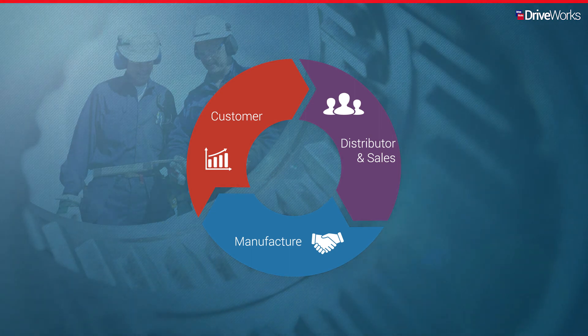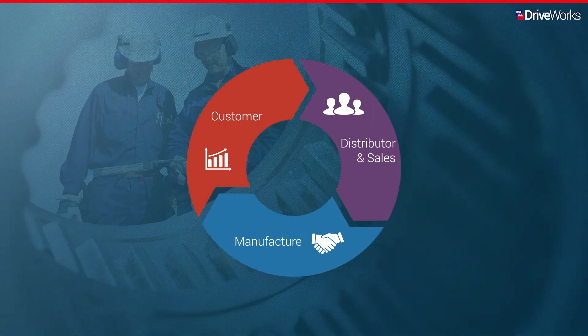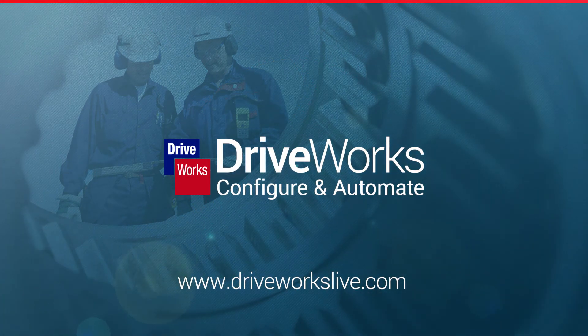Helping you to be more competitive, increase productivity, reduce order lead time and ultimately win more business. Go to DriveWorksLive.com to experience DriveWorks as a CPQ solution for yourself.